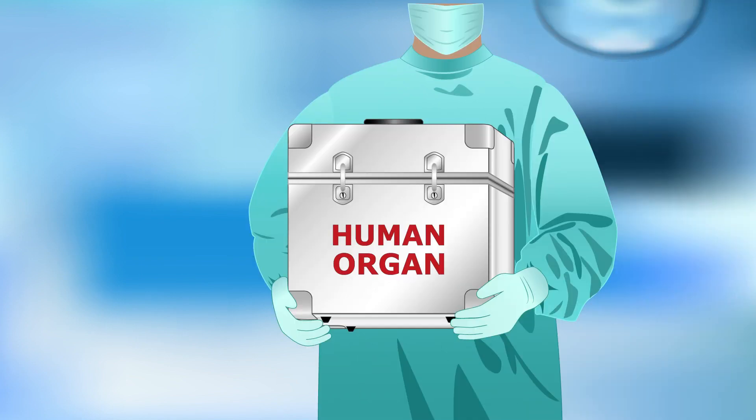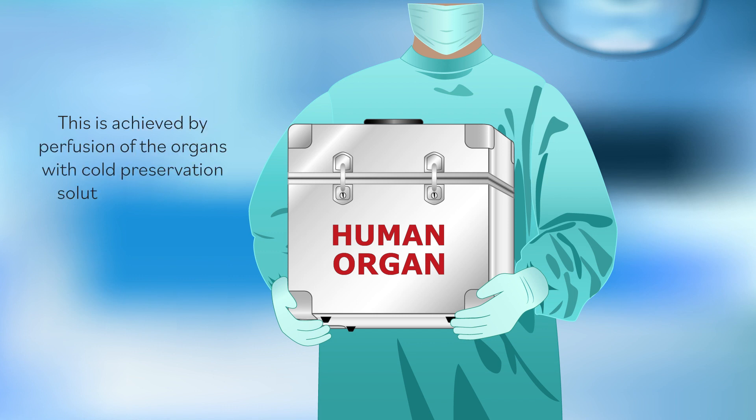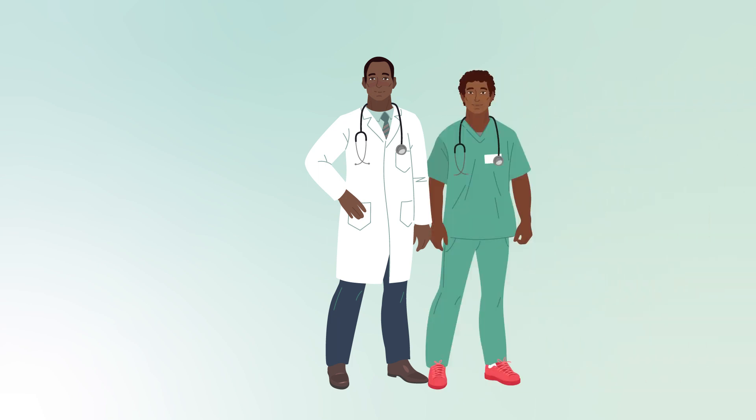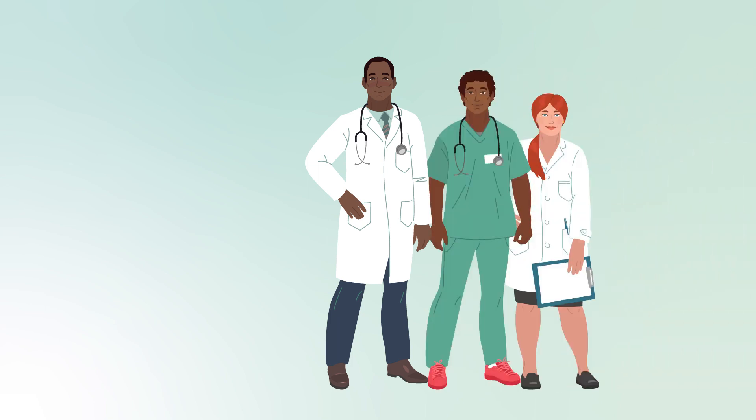The organs donated to CBTM are kept in as near to a physiological state as possible to avoid deterioration. This is achieved by perfusion of the organs with cold preservation solution as soon as blood circulation stops and before removal, to keep them fully functional.